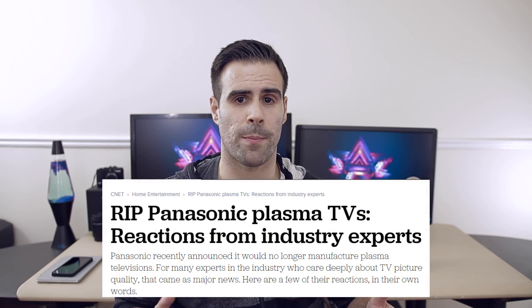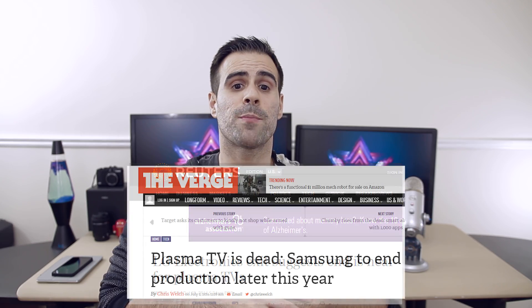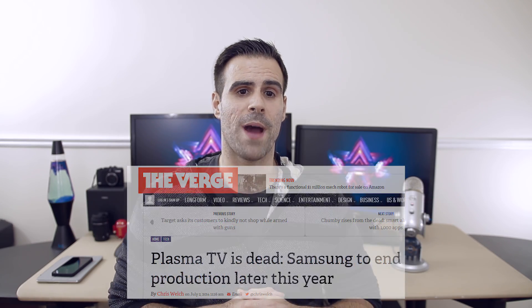So most of you are probably thinking: why don't I just go buy a plasma or an OLED TV? And most videophiles or home theater enthusiasts who do have one are hanging on to them with their dear lives, as they produce amazing colors. But the problem is manufacturers have completely stopped making plasmas, because they're bigger, heavier, and tend to consume a lot more power.